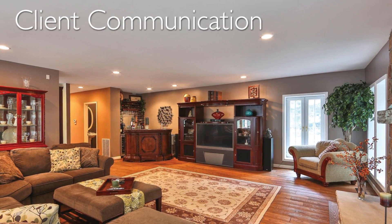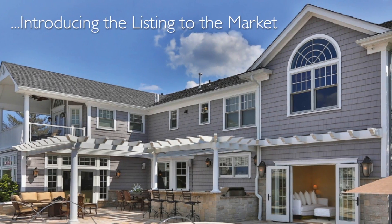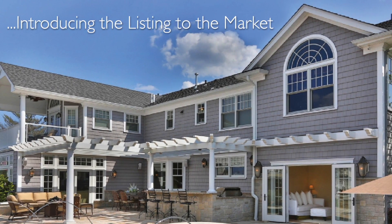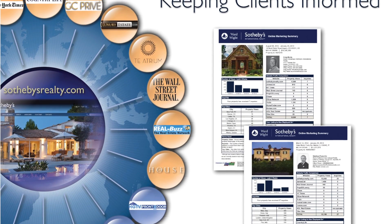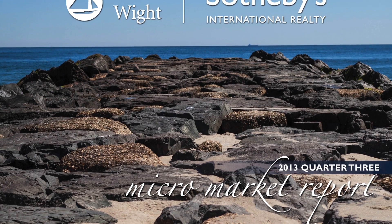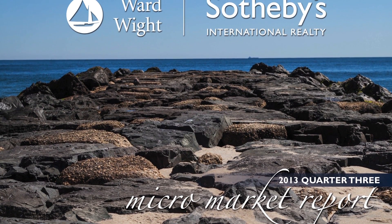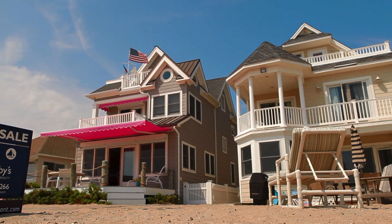Client communication is equally as important as establishing a mutually agreed-upon strategy for each individual listing that we introduce to the market. Our ability to communicate with our clients is extremely important. We provide both digital and print format that allows us to keep clients informed as to not only the current market conditions, but any and all consumer feedback that we have once the property is introduced to a potential buyer.